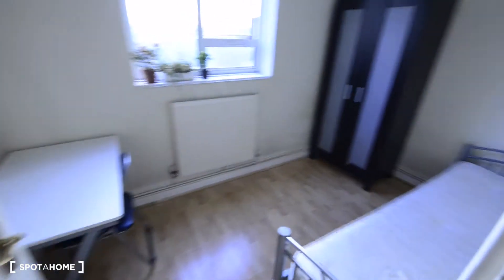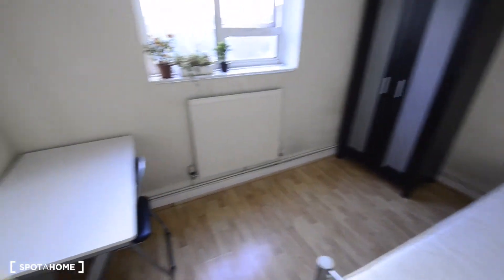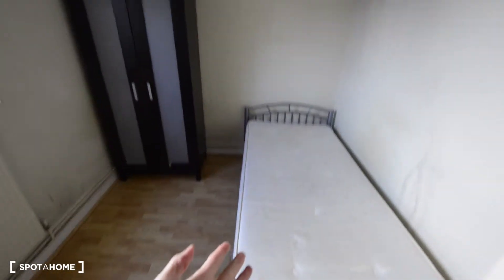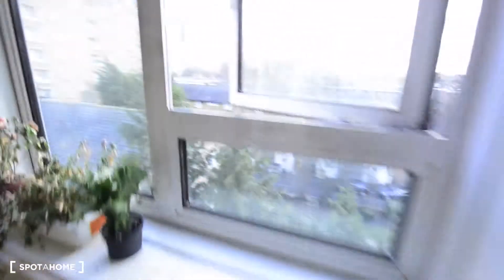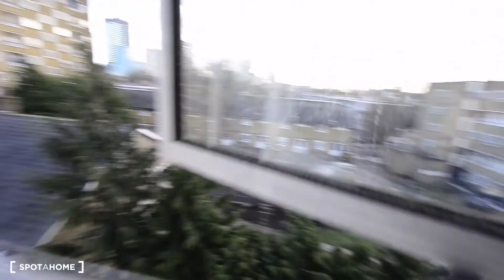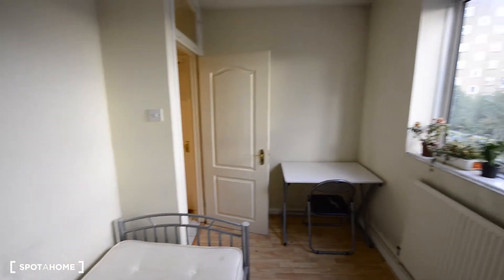Here is room number four, the one that is available at the moment. We have a desk with a chair, a single bed, and a wardrobe. There's also a window with views to the street. So that's everything in room number four.